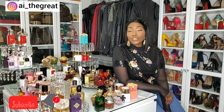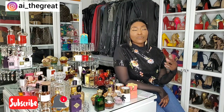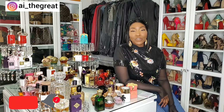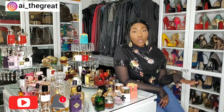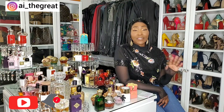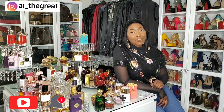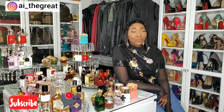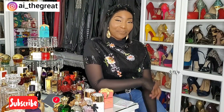Let me know in the comments: what are some of your fruity fragrances that you wear during the winter months? Plum, peach, pineapple, pear — beautiful, juicy, yummy fruity notes that can push through in the winter. I don't want to wait until spring and summer because fruity fragrances are one of my favorites. Remember to stay safe, be great, stay great, and always strive for greatness — AI the Great signing out. I'll see you in my next video!